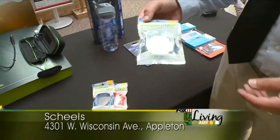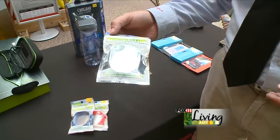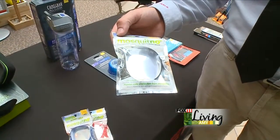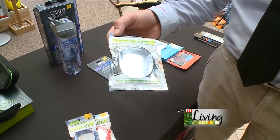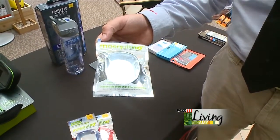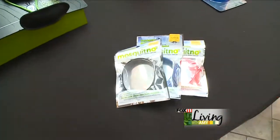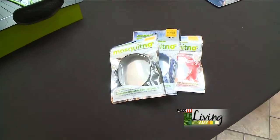Also new this year we have our Mosquitno bracelet that offers a citronella scent. All you have to do is wear it — no greasy mess, no spray, no aerosol. Easy to use and effective. Works really well and inexpensive. Good for the kids, anyone can use them, and they come in a variety of colors.